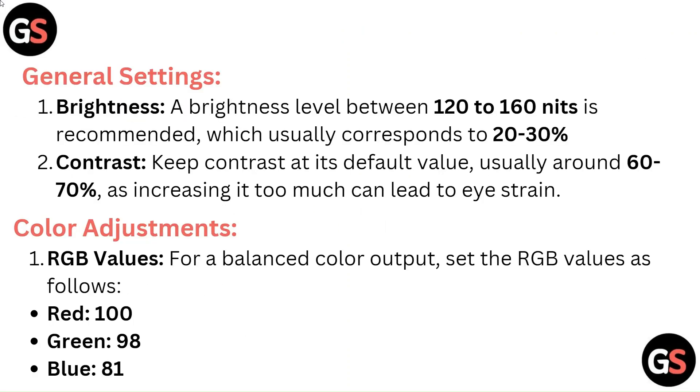General settings. For brightness, a level between 120 to 160 nits is recommended, which usually corresponds to 20 to 30%. For contrast, keep it at its default value, usually around 60 to 70%, as increasing it too much can lead to eye strain.